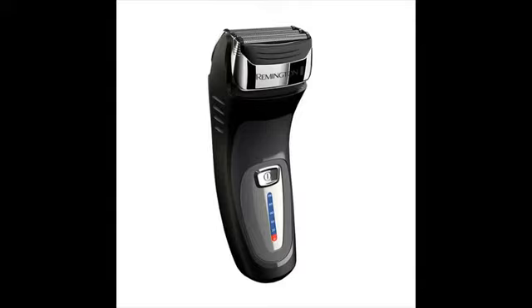Remington shavers are primarily divided into two categories: F-series and R-series. The F-series are foil shavers and the R-series are rotary shavers.